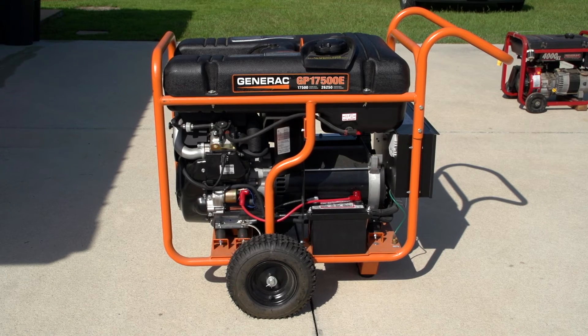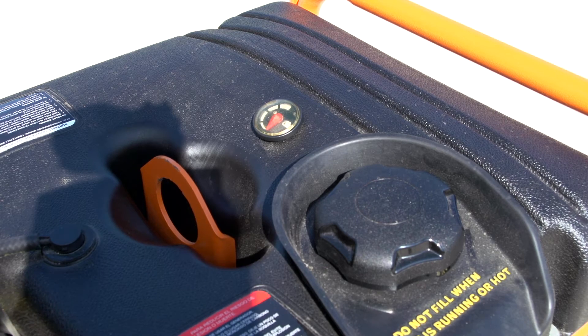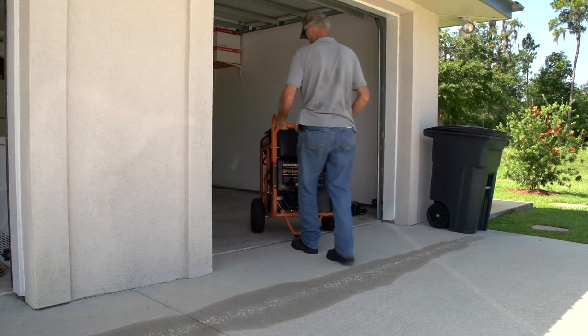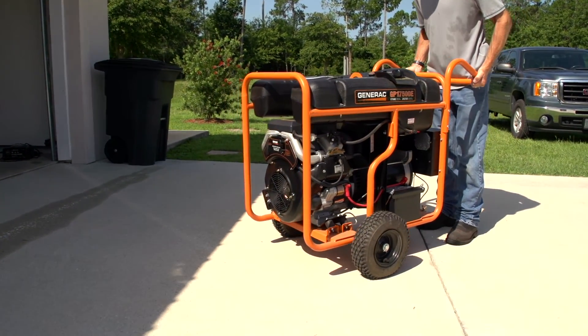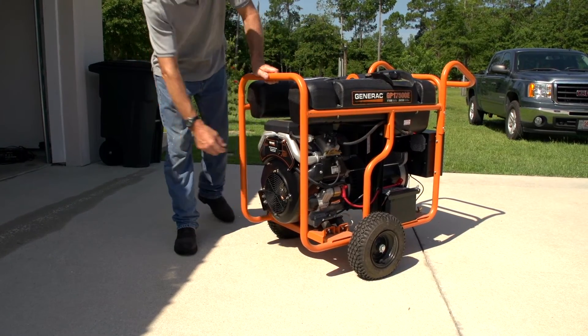If you own a portable generator, it's usually powered by some sort of fuel. When fuel-powered engines are running, they give off carbon monoxide, an odorless but deadly gas. So never run your portable generator in an enclosed or partially enclosed space. Find a spot outside that is well ventilated and away from doors, windows, and vents that run into your home.